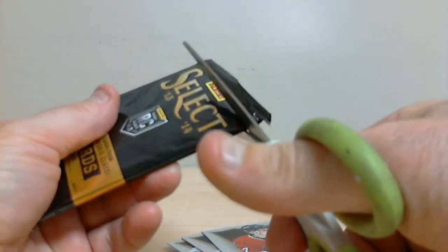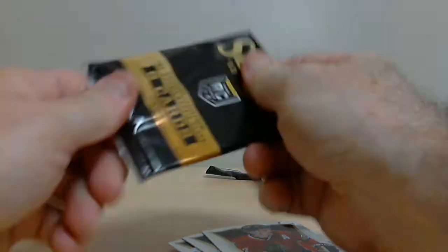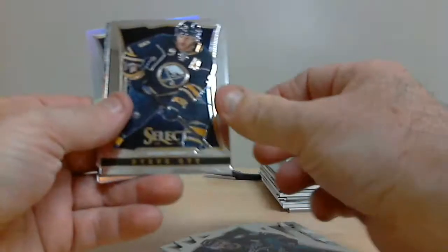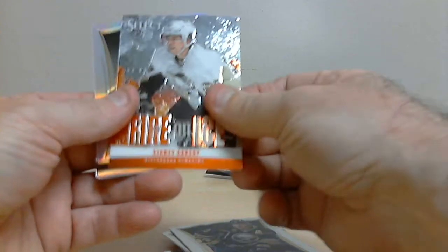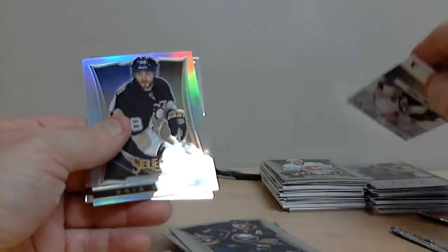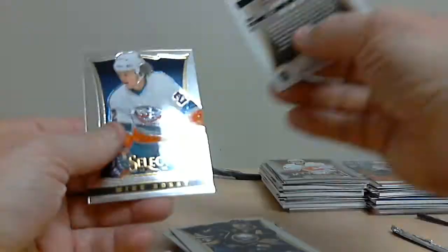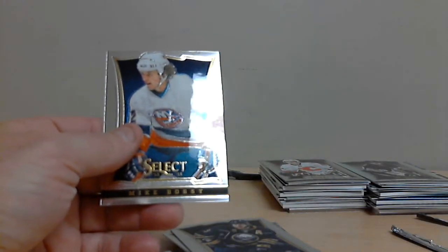We're down to our last pack of our two-box break. Sidney Crosby, Fire on Ice for Pittsburgh. And Chris Letang, also for Pittsburgh, Prism Parallel.